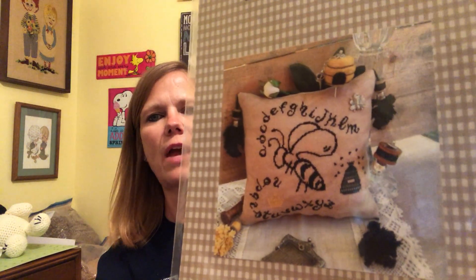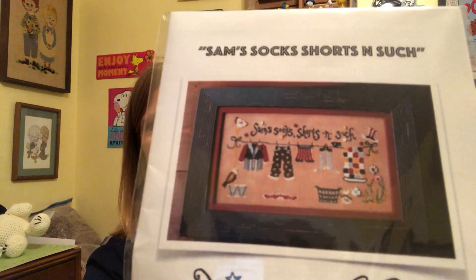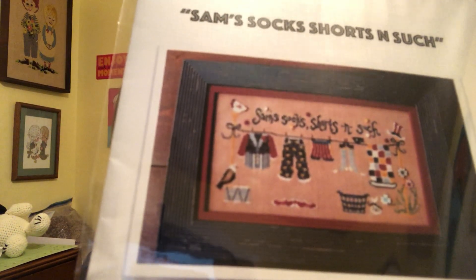That's some of my haul. I also got the new Prairie Schooler Santa — I have several of these, maybe this will be my year to stitch one. I got this Rovaris — it's bees — I got this from Jen at Stitching Niche, I've never ordered from Jen before and I would highly recommend her, she was super fast. I also ordered for the first time from Kitten Stitcher Teresa — she was talking about this pattern, it's by Raise the Roof Designs, Uncle Sam's Socks Shorts and Such, and I just had to have it.